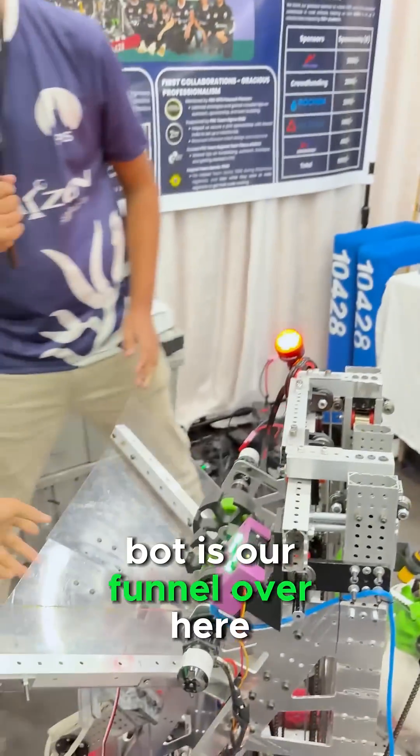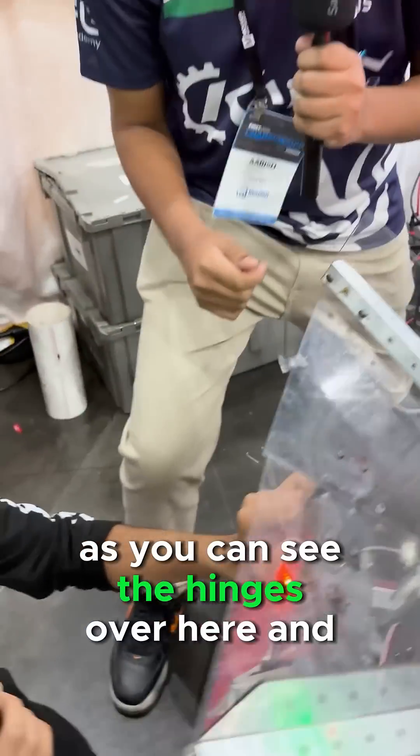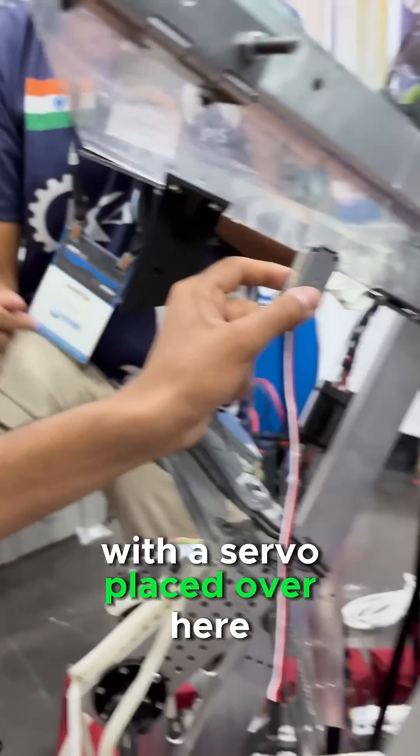An innovative part of our robot is our funnel over here. You can see the hinges, and it opens with a servo that's placed over here.